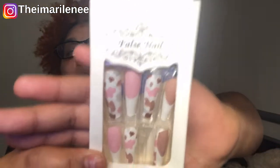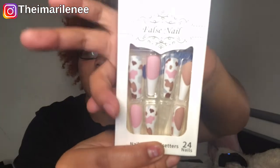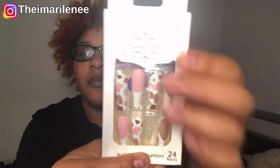These Nail Art Trendsetters false nails are cute — they have little dragons on some of the nails. I feel like I'll wear these when I do a dragon-inspired makeup look on TikTok since I'm always doing some type of inspired makeup. The next ones are my absolute faves. These are cow print nails — everybody who knows me knows I'm obsessed with cows. They have pink and white, brown and white, and cow print. These are also by Nail Art Trendsetters and I love them.